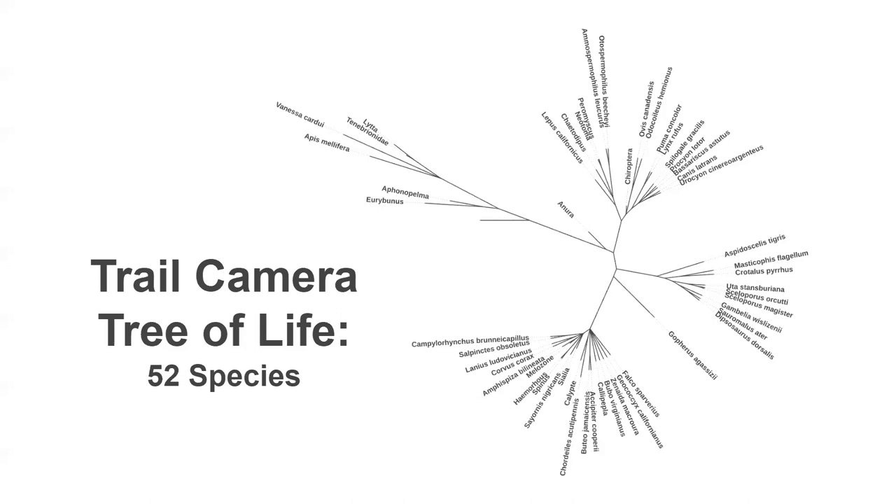We do get lots of life — at least 52 identifiable species have walked in front of the cameras over the last three to four years. This tree-of-life diagram shows the groups we're seeing: going clockwise, harvestmen or daddy longlegs, tarantulas, other insects and invertebrates, frogs and toads, a good variety of mammals, rodents and rabbits and squirrels, larger mammals, reptiles including snakes and lizards and desert tortoises, and a good variety of birds.